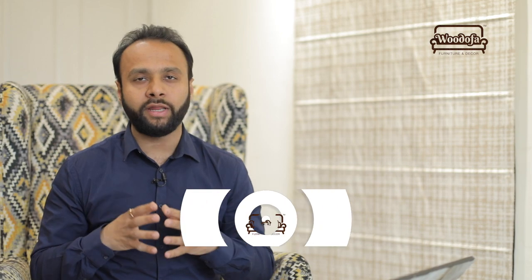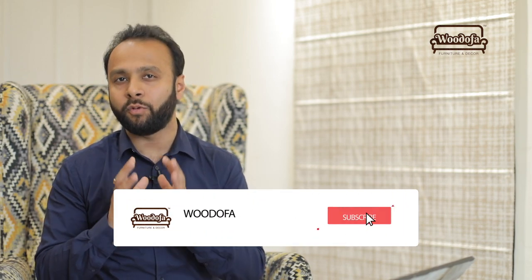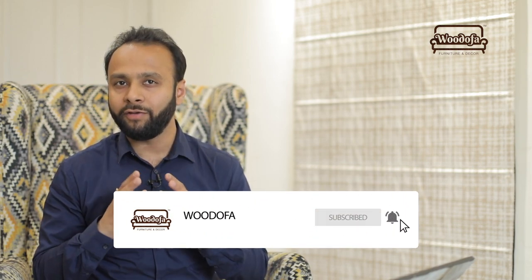Thank you guys for watching till the end. I hope you liked my video about which finish to select. If you did, kindly hit the thumbs up, click the subscribe button, and do not forget to post a comment. I look forward to your comments — it really makes me happy to see people inquiring more. Thank you so much.